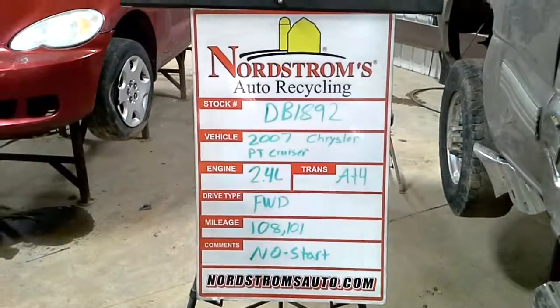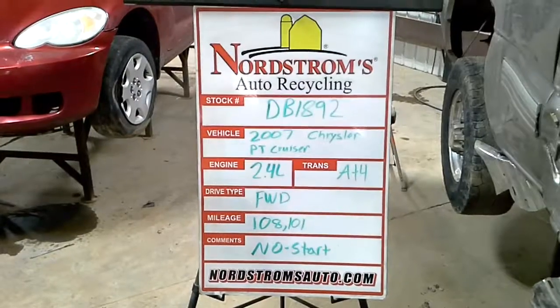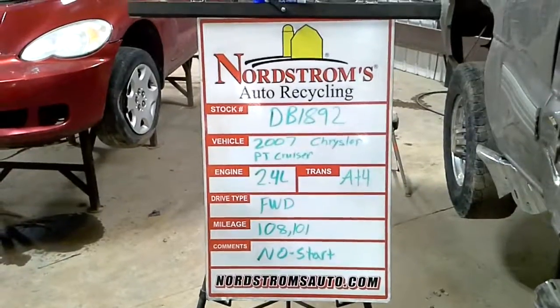S4, DB 1892. 2007 Chrysler PT Cruiser, 2.4 liter, automatic 4-speed, front wheel drive, 108,101 miles.